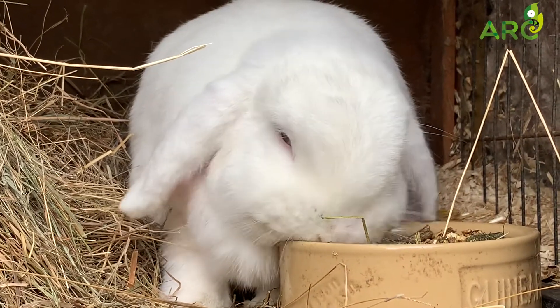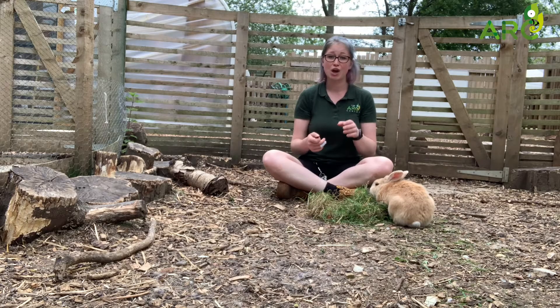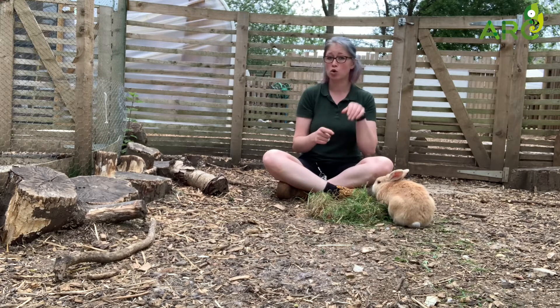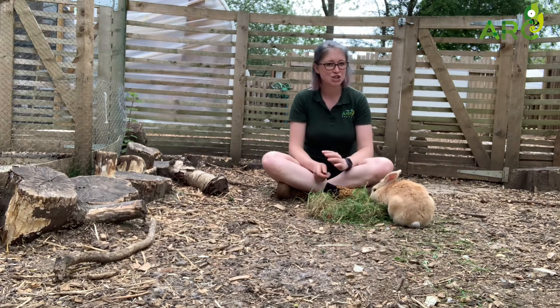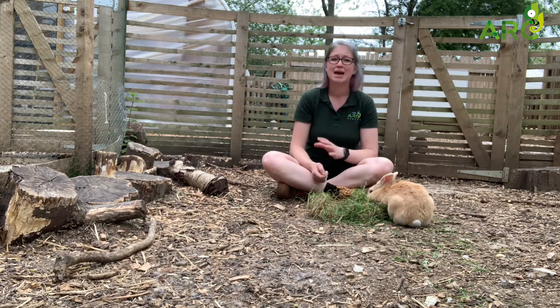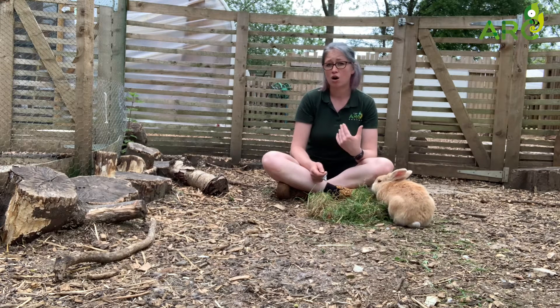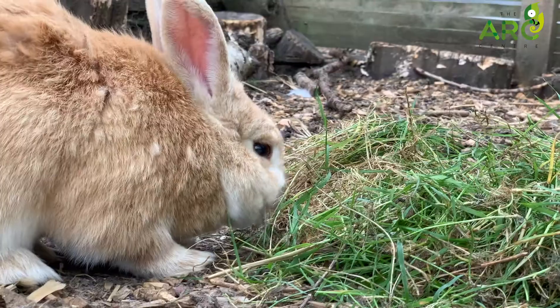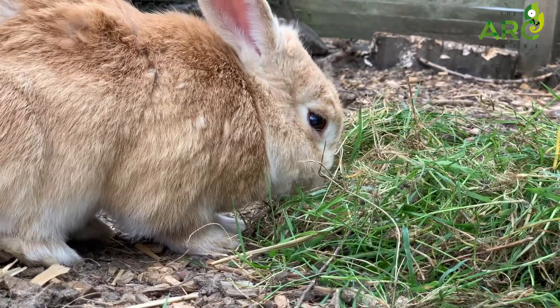One of my favourite things to see a bunny do is to wash themselves. A rabbit will typically lick the front of their paws and then use their wet paws to wash their face. Rabbits are also very good at cleaning their whole bodies — they normally only need help from their owners when they are not feeling very well or are very elderly. The rest of the time they are very clean animals and are very good at looking after themselves.